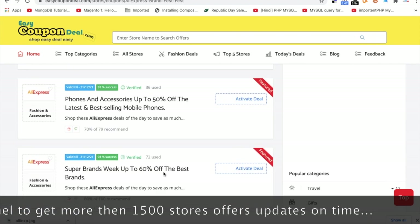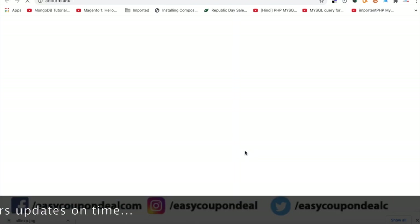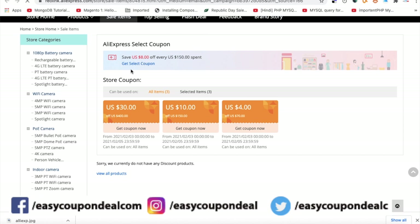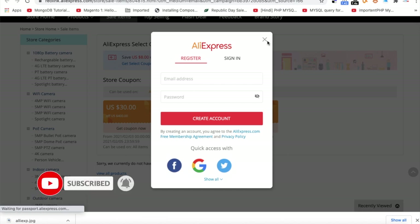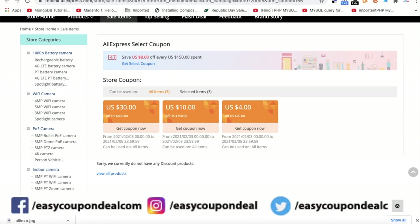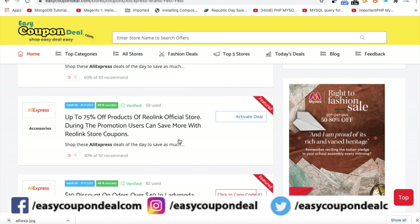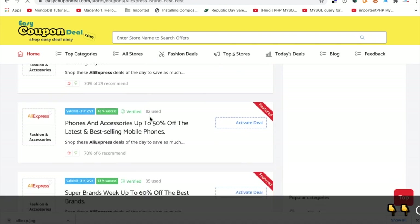You can see all offers are live. You can click on it and see all those different options to get your selected coupon. Just click on it and you can land at the top of the page. Visit easycoupondeal.com, search AliExpress, and get all deal coupon codes and offers.